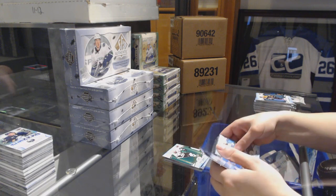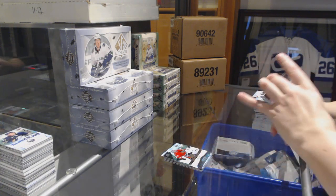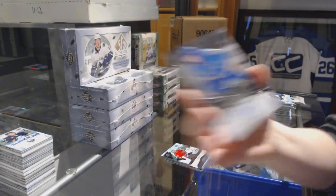Green of Drew Doughty for the Kings. Rookie number to 1299, Colin Delia for the Chicago Blackhawks. And an Exquisite rookie auto numbered to 199, Jordan Kyrou for the St. Louis Blues.